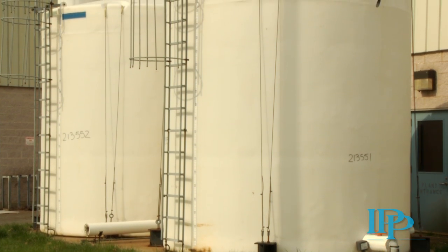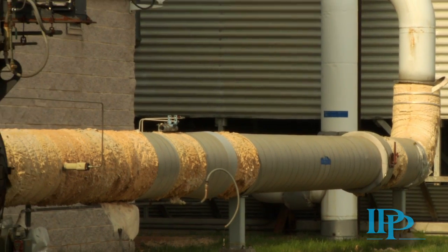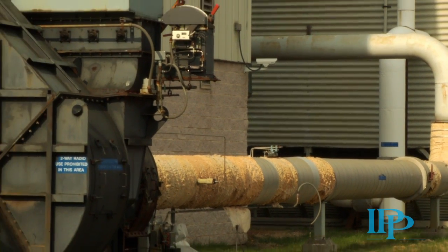IPP has complete documentation on this facility, including all manuals and drawings, inspection and overhaul reports, and operational data reports.